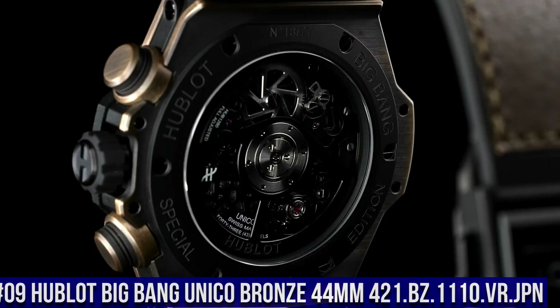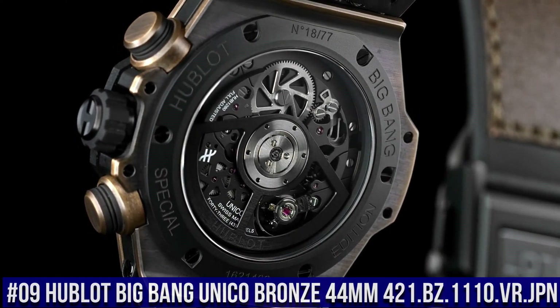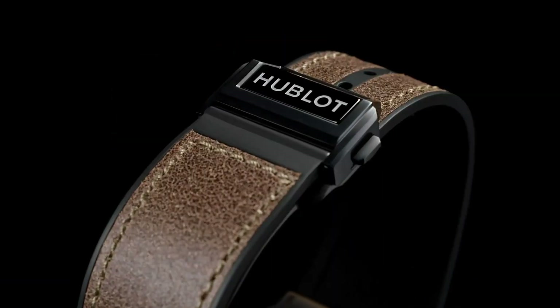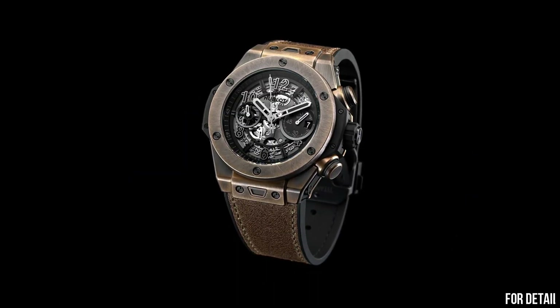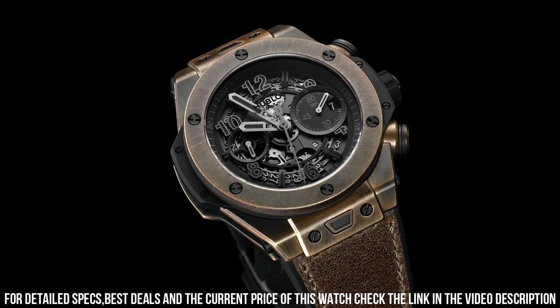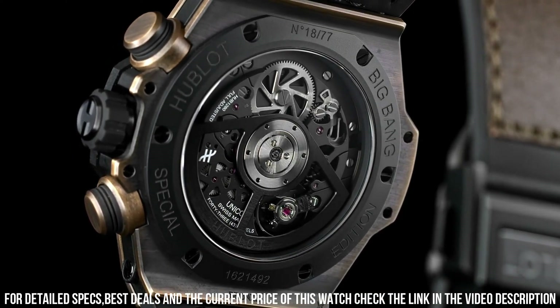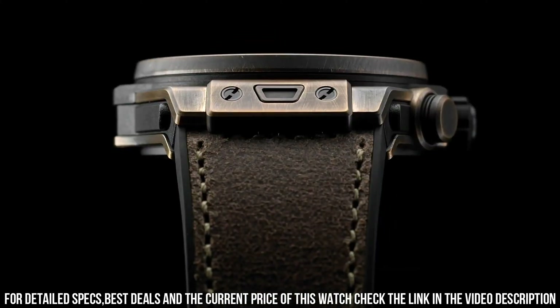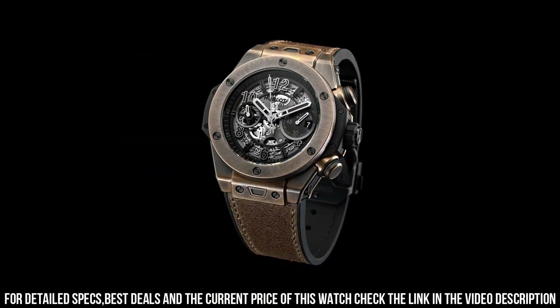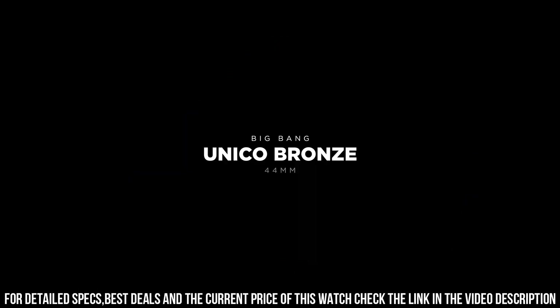Number 9: Hublot Big Bang Unico Bronze 44mm, reference 421.bz.1110.vr.jpn. It's a great watch. Case Size 44mm, Case Blackened Aged Bronze, Bezel Blackened Aged Bronze, Water Resistance 100m or 10ATM, Crystal Sapphire with Anti-Reflective Treatment, Dial Matte Black Skeleton, HUB1280 Unico Manufactured Self-Winding Chronograph Flyback Movement with Column Wheel, Power Reserve 72 hours, Brown Calf Straps with additional Black Lined Rubber Straps, Clasp Black Ceramic and Black Plated Titanium Deployment Buckle.